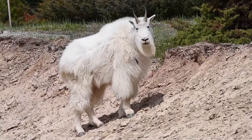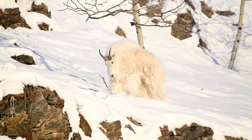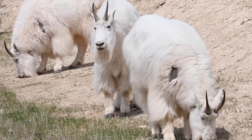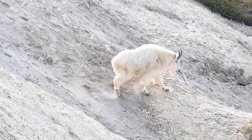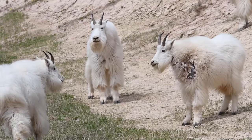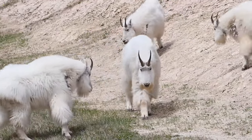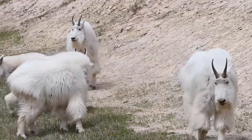Adorned in a luxurious coat of thick, shaggy fur, Rocky Mountain Goats cut a striking figure against the backdrop of snow-capped peaks. Both males and females boast impressive black horns, curving backward in a formidable arc, while their distinctive beard adds an air of nobility to their appearance. Adult Rocky Mountain Goats exhibit considerable variation in size, with males typically outweighing females. On average, they stand three to three and a half feet tall at the shoulder, their robust frames attesting to their prowess in traversing the treacherous mountain terrain.